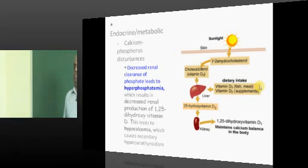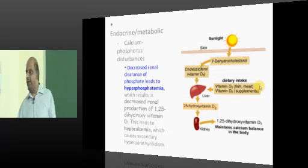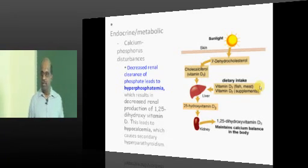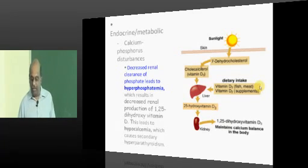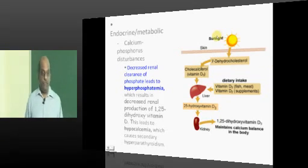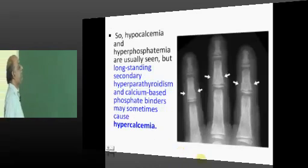Calcium-phosphorus disturbances can be there. If the kidney fails in CKD, you can't get rid of phosphate. Normally phosphate is lost into urine at the proximal tubule; if the proximal tubule is dysfunctional, phosphate is retained. Retained phosphate combines with calcium and worsens the hypocalcemia, which is the reason there is hyperphosphatemia.